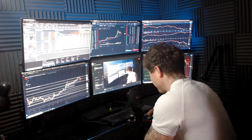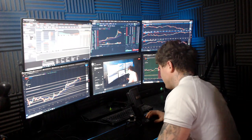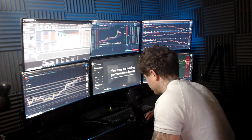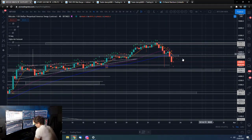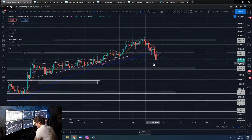Good morning guys, Dan from Trading With Dan here. This is our Bitcoin morning update. If you don't mind smashing that like button, we'll go straight over to the Bitcoin charts.